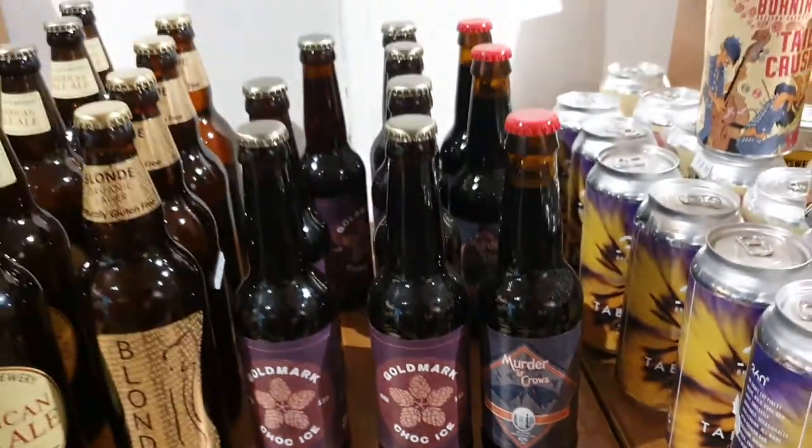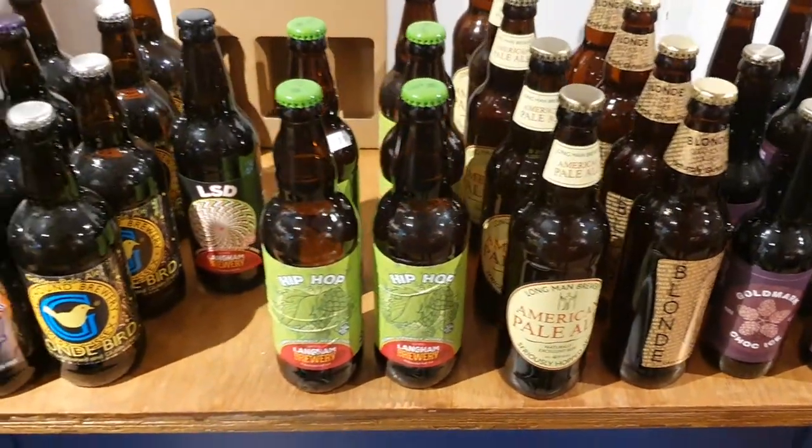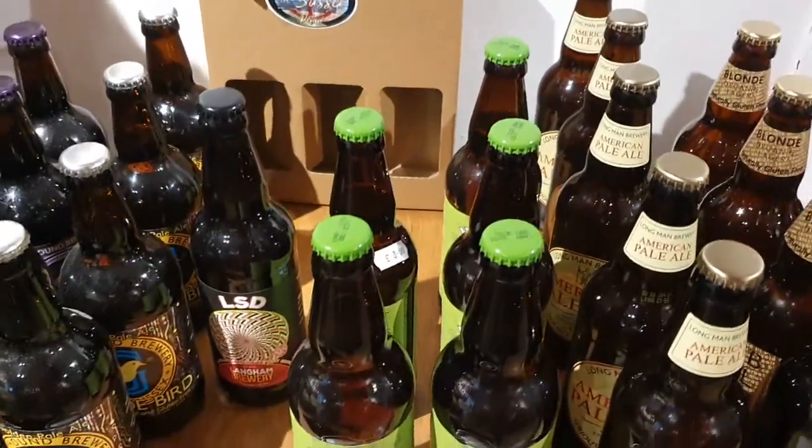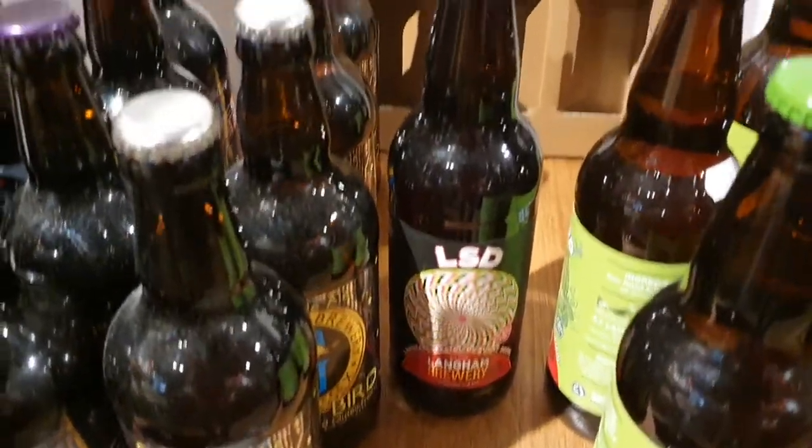We will probably be getting some more in this week. Another lager there from Hepworths of course. Long Man's Pale. Hip Hop — got a few there, quite a few of those still. The last of the LSDs as far as I'm aware, unless I've got some up at the other place.